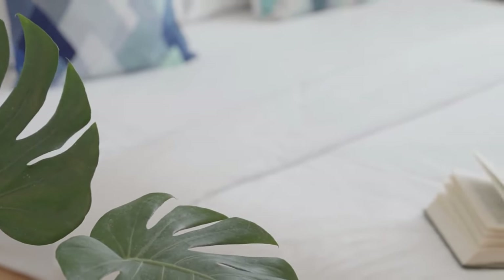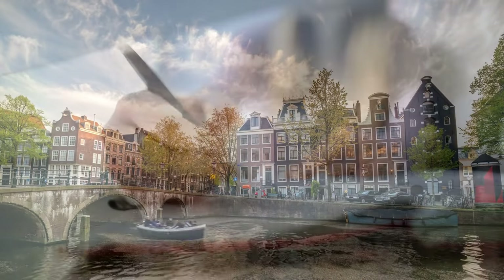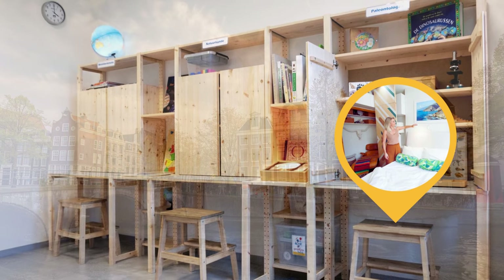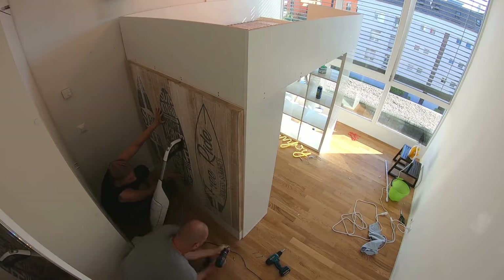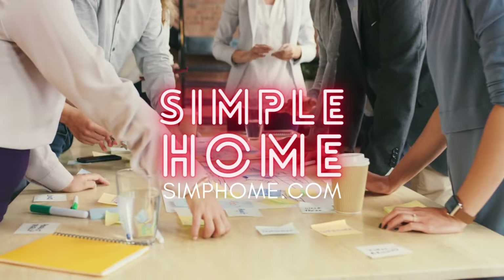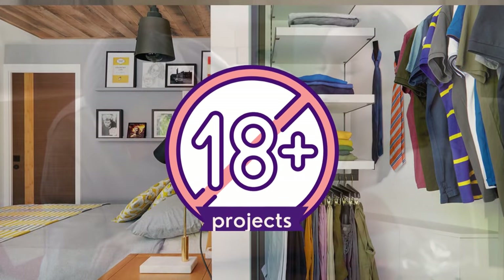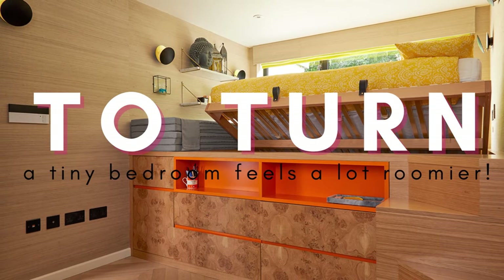When it comes to optimizing small bedroom spaces, creativity and strategic planning are key. From the chic streets of Amsterdam to the bustling heart of New York City, many have mastered the art of space-saving designs. Drawing inspiration from unique IKEA hacks like the surfer-inspired loft bed to the trendy skater-themed platform bed, the following projects Simphome compiled demonstrate that a confined space doesn't mean compromising style or functionality. Join us as we delve into 18 transformative projects that promise to make your tiny bedroom feel a lot roomier.